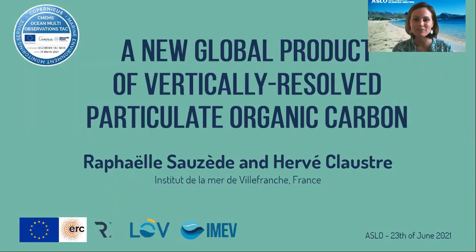Hello and thanks for watching this video. My name is Raphael Souzed and I work in Villefranche-sur-Mer in France. I will present my work about the creation of a new global product of vertically resolved particulate organic carbon.